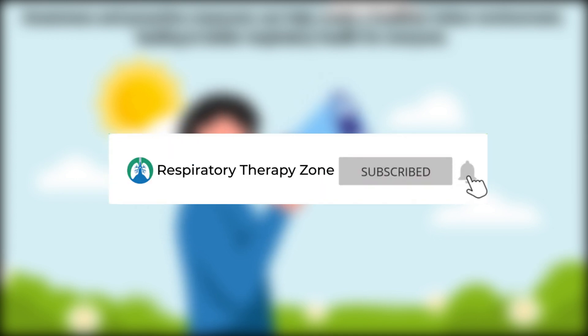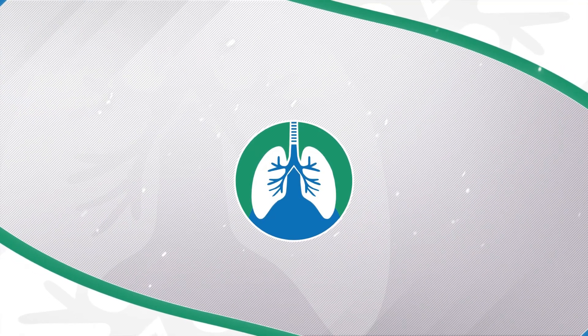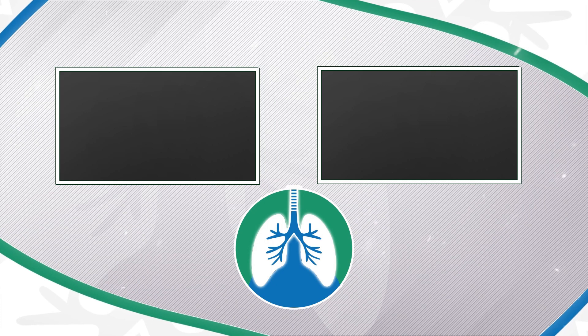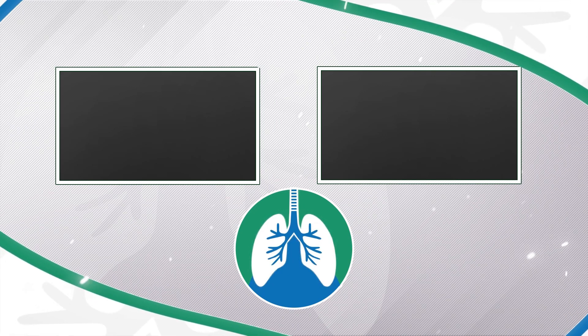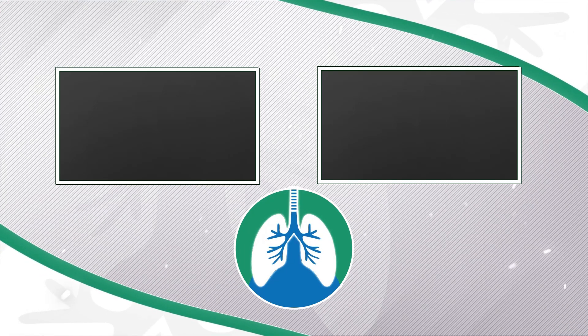If you want to support the channel, please like and subscribe — I would greatly appreciate it. There should be some other helpful videos popping up on your screen right now that I think you will enjoy. Just a quick reminder: we are not doctors, this video is for informational purposes only. Thank you so much for watching, have a blessed day, and as always, breathe easy my friend.